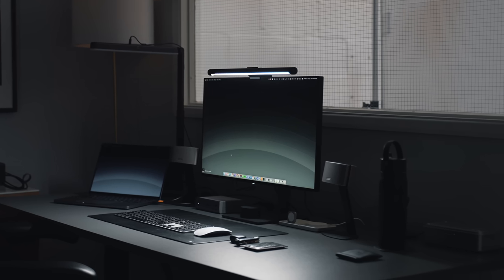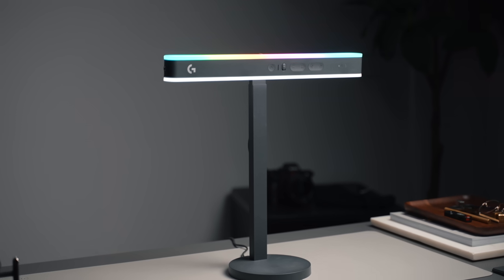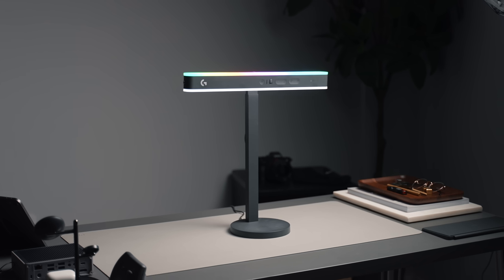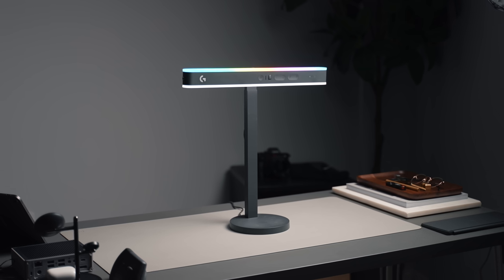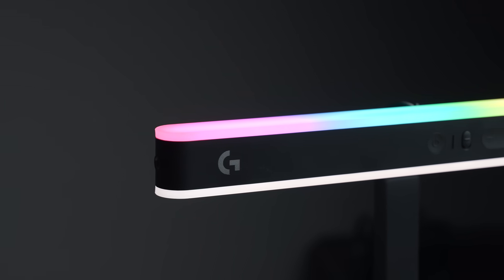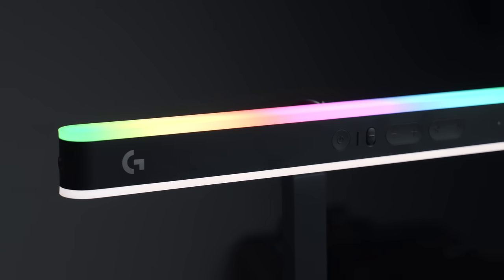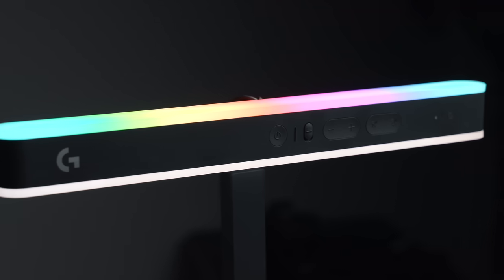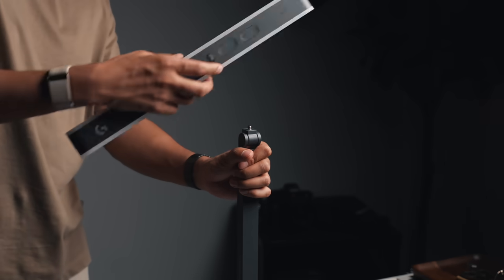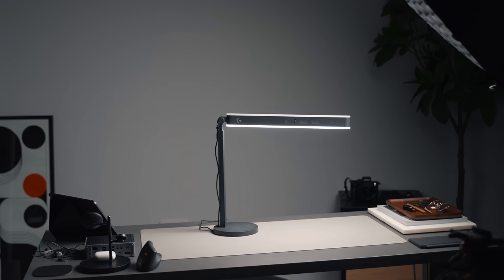Next up is the Logi Litra Beam LX. It's similar to the Xiaomi light bar in that it's a light for your desk, but it's more specifically designed for streaming. It's a dual-sided LED light - on one side there's a key light designed for lighting up your face on streams or video calls, and on the other side there's an RGB LED light for accent lighting. It can also double as a desk lamp, which is mainly what I use it for since I'm not always streaming or on video calls.